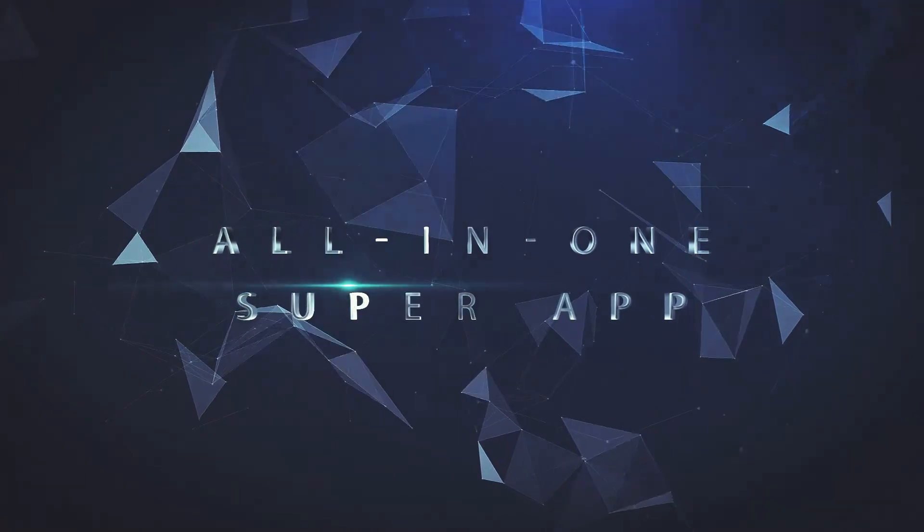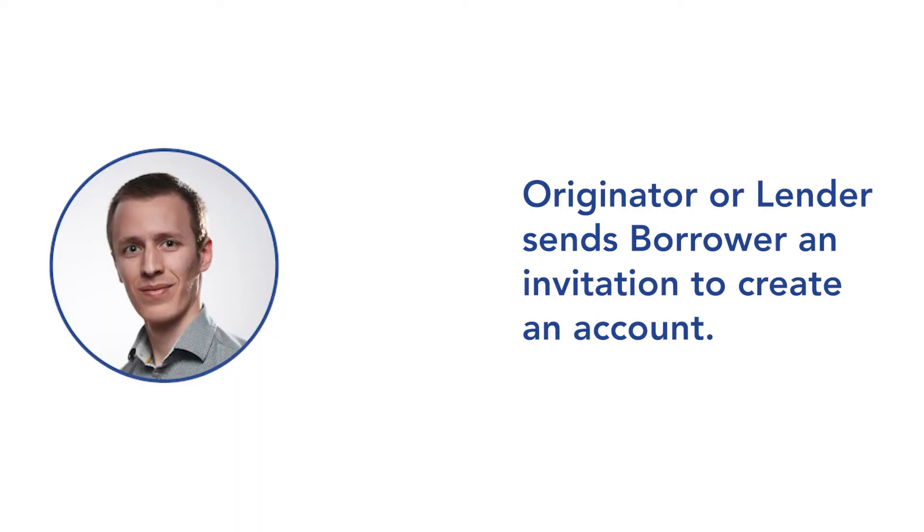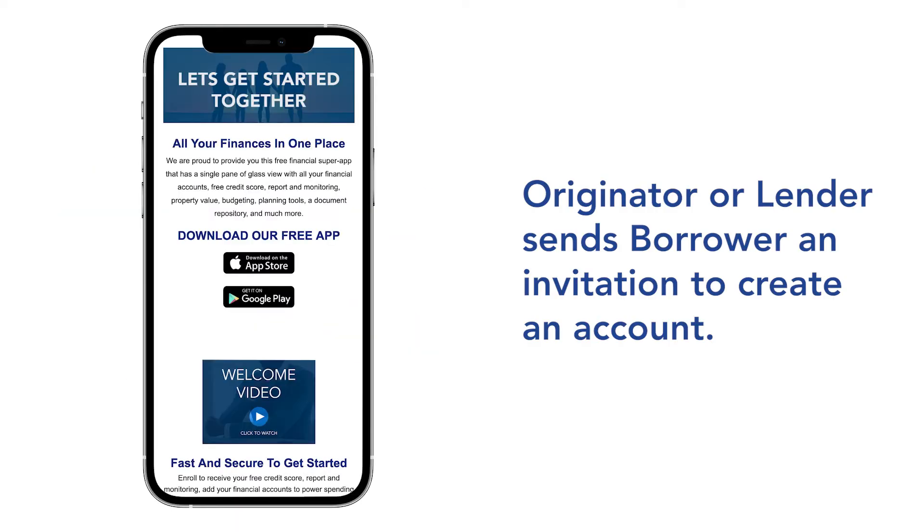We want to give you an all-in-one financial super app that provides homeowners with a custom journey to get mortgage ready. In this scenario, loan officer Pat invites Jim to use our financial app to prepare for homeownership.